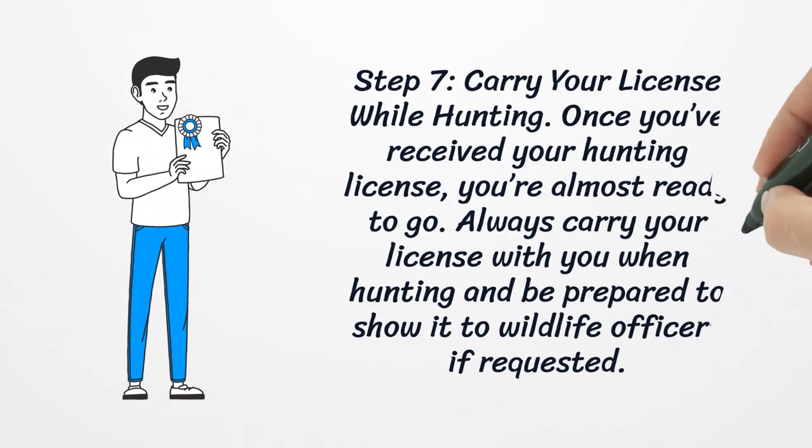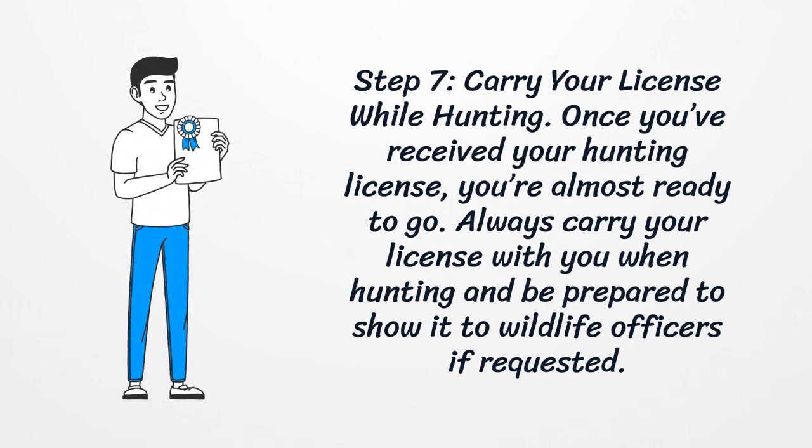Step 7: Carry Your License While Hunting. Once you've received your hunting license, you're almost ready to go. Always carry your license with you when hunting and be prepared to show it to wildlife officers if requested.